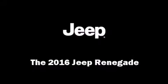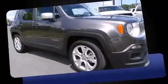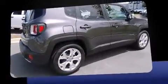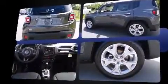Come test drive this 2016 Jeep Renegade. It features a front-wheel drive platform, an automatic transmission, and a 2.4 liter four-cylinder engine. A wealth of standard features means that you no longer have to sacrifice, such as remote keyless entry.